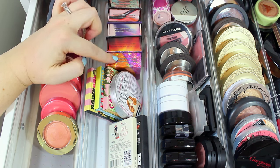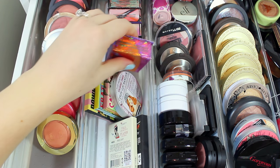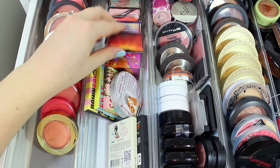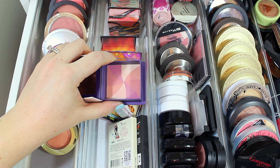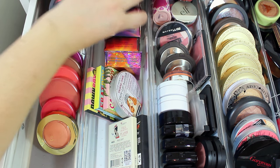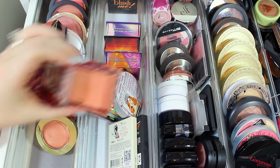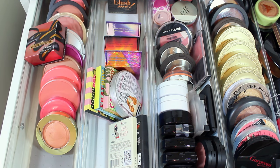I don't really foresee myself getting rid of any of my Benefit box powder blushes — these are just some of my favorites. Bella Bamba is a perfect shimmery pink. Dallas is great if you like a really natural looking blush or bronzer — it's cool-toned and looks beautiful as a contour color. Hervana is a super light pink shade for when I want a natural matte color. Sugar Bomb is gorgeous for spring and summer — kind of a bronzy blush. And Coralista is like my favorite blush of all time; I definitely need to get a new one, but I'll hang on to this for now.